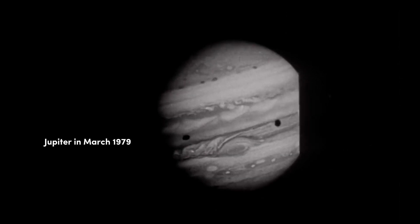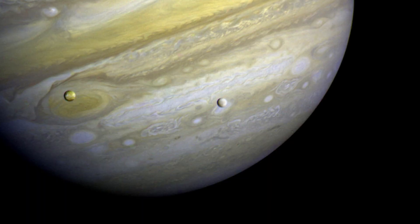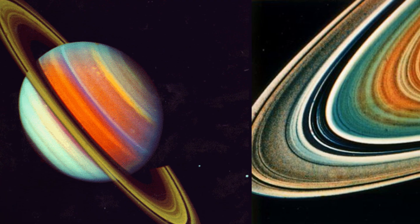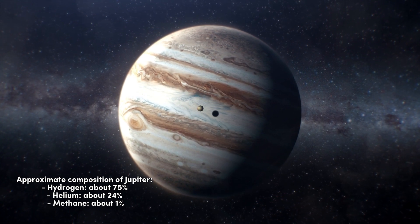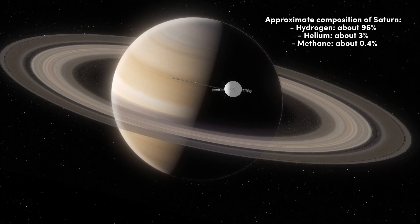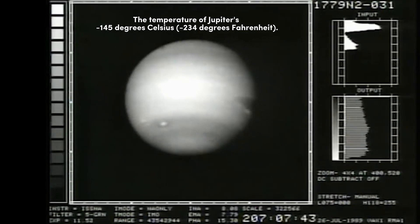On March 5, 1979, the Voyager 1 spacecraft reached the planet Jupiter. For the first time, high-resolution images of the planet and its moons were obtained, and Jupiter's rings were discovered. The spacecraft also transmitted a large amount of valuable data, including information on the chemical composition of the atmosphere, magnetic field data, and data on the temperature of the upper atmosphere layers.